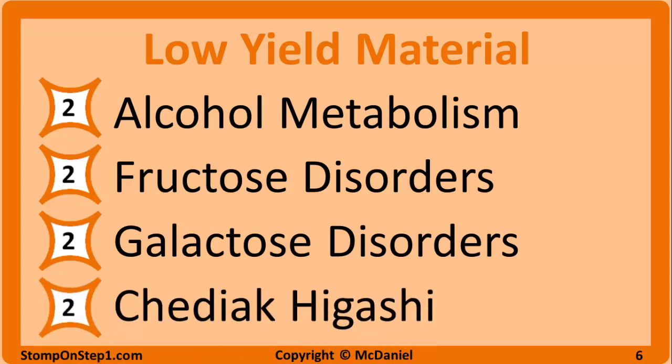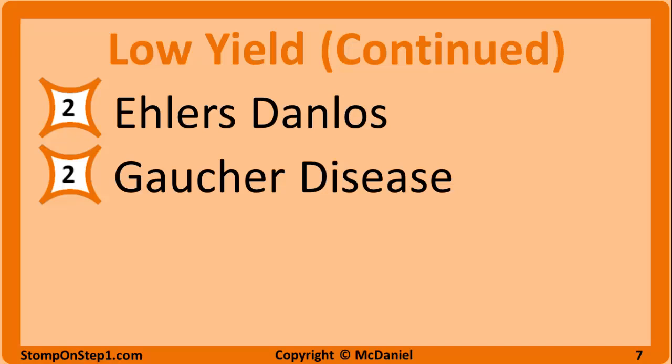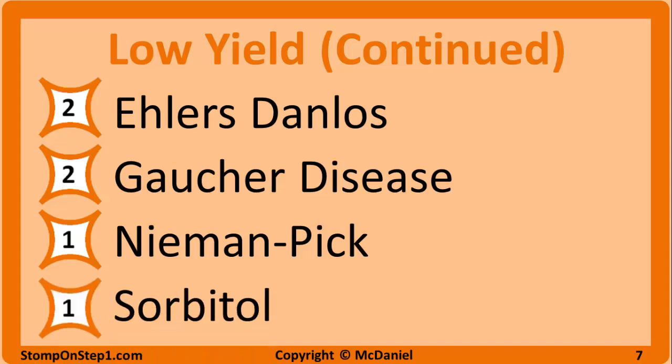Chediak-Higashi syndrome: understand how the microtubule defect prevents fusion of the phagosome and lysosome, and how it can present with recurrent infection and albinism. Ehlers-Danlos: understand how it presents with stretchy skin and bruising so you can identify it and make a diagnosis. Gaucher disease: know the enzyme that's deficient, what builds up as a result, and some basic clinical presentation. Niemann-Pick: same thing — enzyme deficiency, what builds up, and the clinical presentation. Finally, sorbitol: understand how it can be related to diabetes and things like cataracts if it builds up.